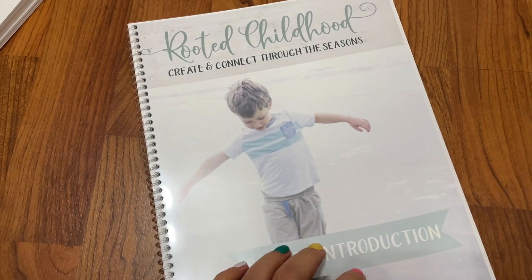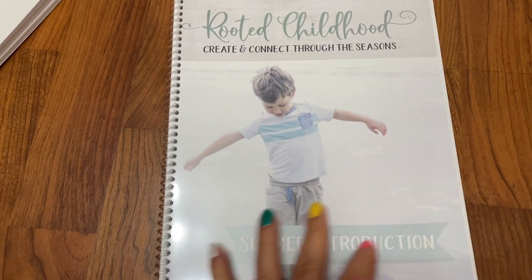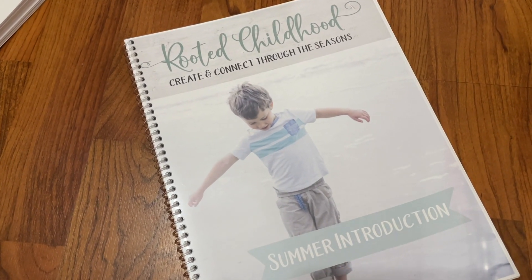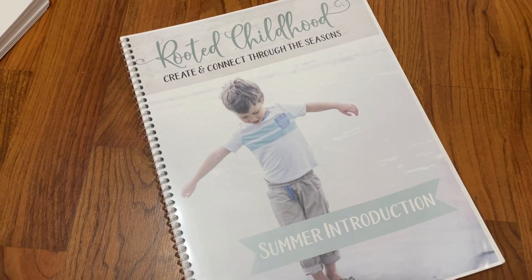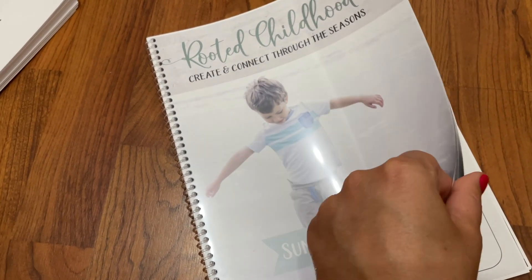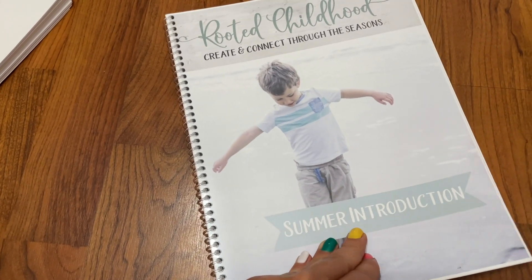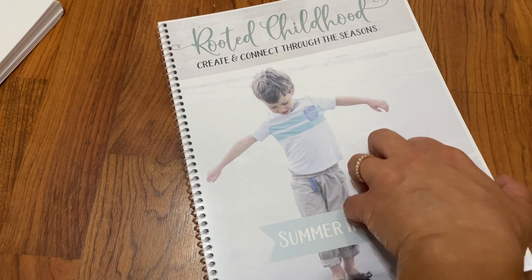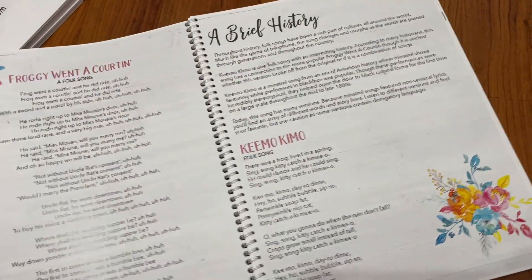The other resource I wanted to talk about is Rooted Childhood — I call it a curriculum, but it's more of a resource that helps you connect with your kids. There's an amazing version called The Children's Hour if you want to make it a family routine — an hour dedicated to your kids — and basically it includes connection ideas, recipes, stories, activities, and crafts.